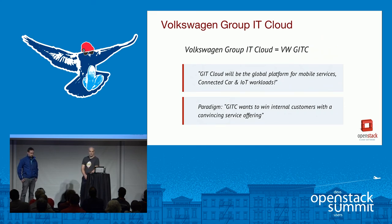The project we talk about today is the VW Group IT Cloud, abbreviated VWGITC. We have two major goals: first, to support business objectives from Volkswagen with respect to digitization and new markets like connected car, IoT, car sharing; and second, we follow a different paradigm — we don't try to force people to use central IT technology, we try to convince our internal customers that our offering is competitive with other offerings in the market.